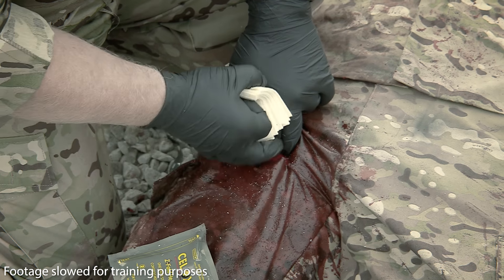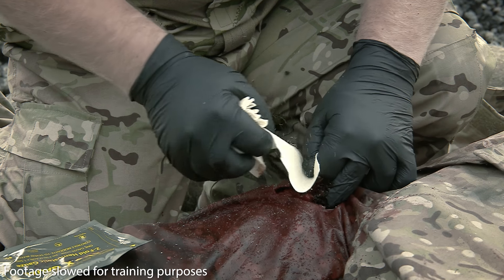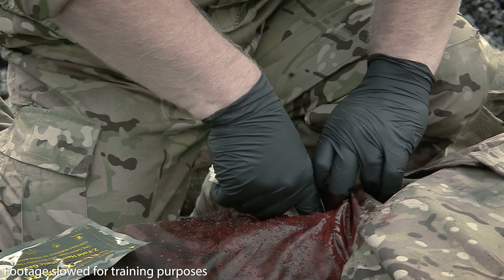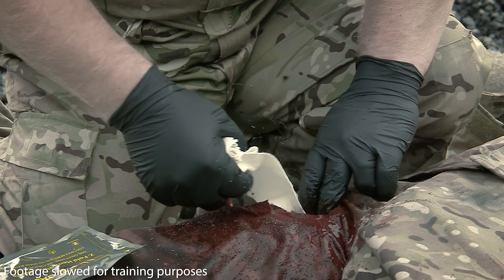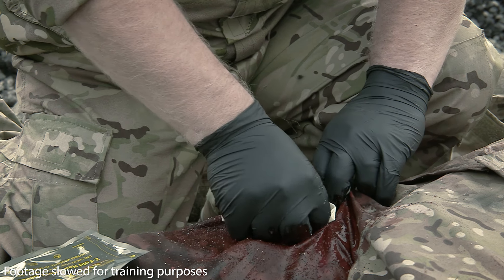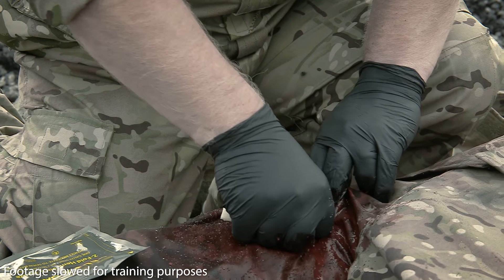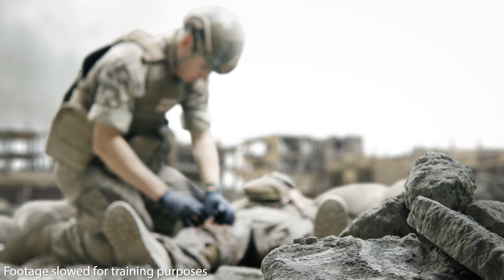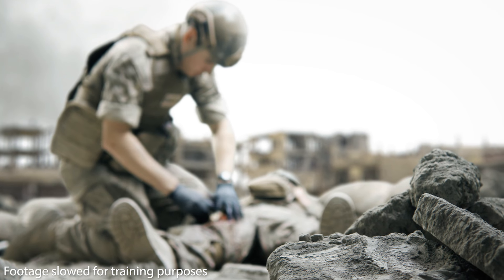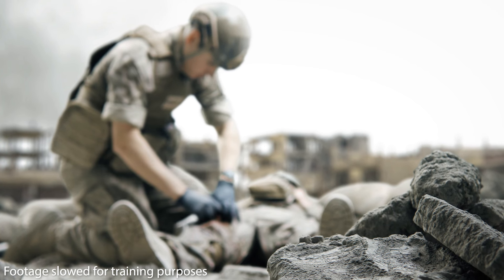Take one end of the gauze and tightly pack the unfolding Cellox Gauze directly onto the source of bleeding. Continue packing the wound while maintaining pressure at all times, feeding in the Cellox Gauze until the wound is filled beyond the skin level. For larger wounds not filled by a single Cellox Gauze, use an additional Cellox Gauze or another plain gauze to fill above the skin level.